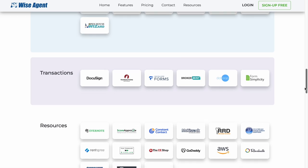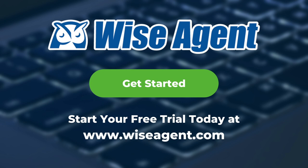We're proud to be the only CRM in the industry with complimentary 24/7 support, unlimited free training, and no setup fees. Try all of this now free for 14 days with no contracts or strings attached. Go to wiseagent.com to get started today.